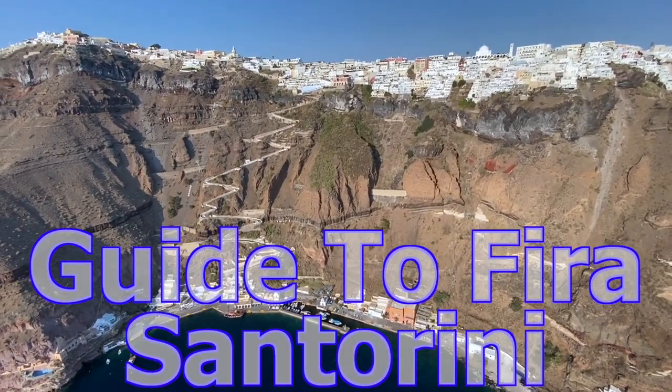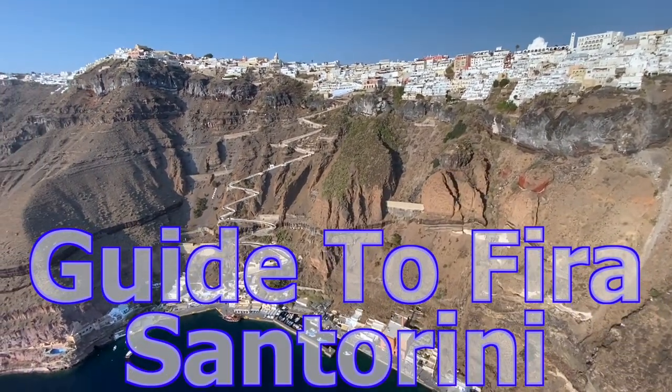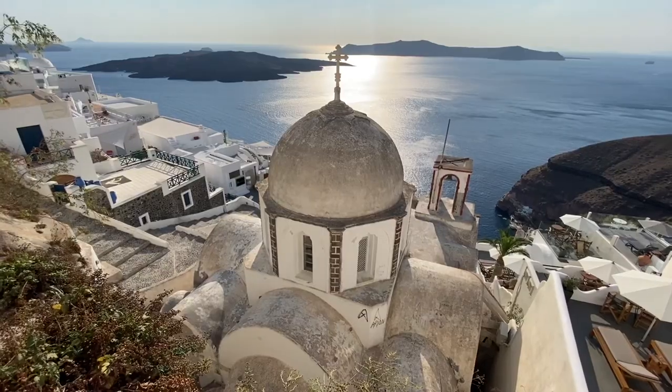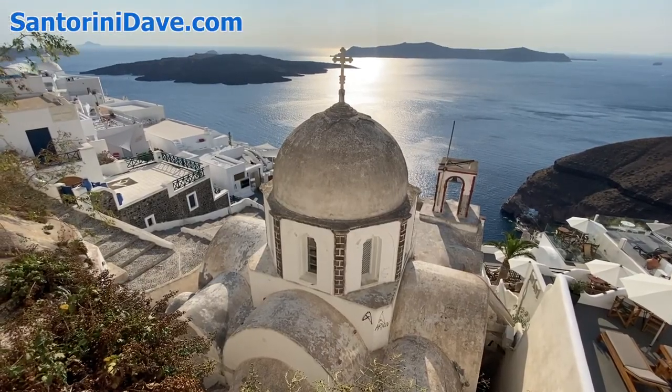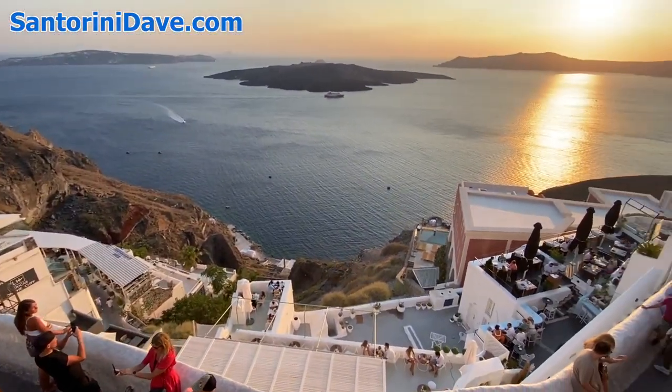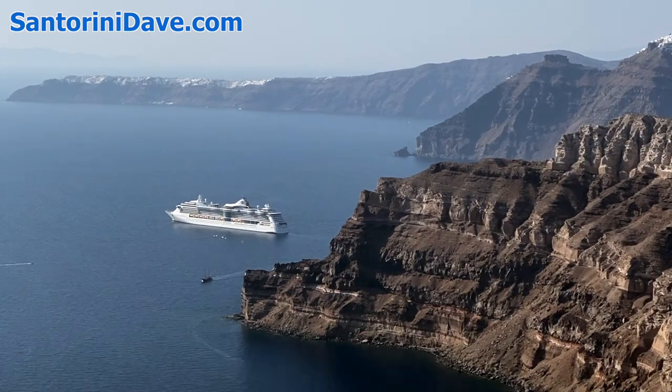Hi everyone, this is the Santorini Dave guide to where to stay in Fira on the cliffside of the caldera in the center of Santorini. Panoramic views from here are spectacular, stretching from the lighthouse at Akrotiri in the south all the way to the tip of Ia at the north end of the island.